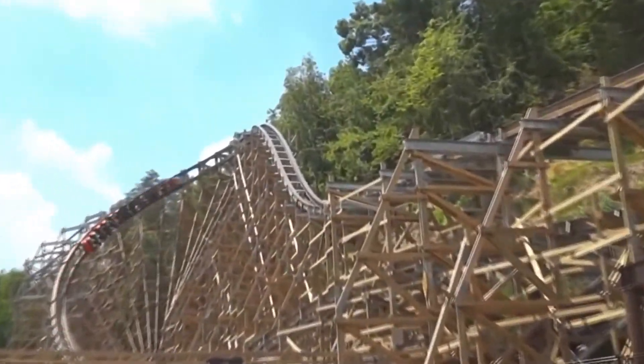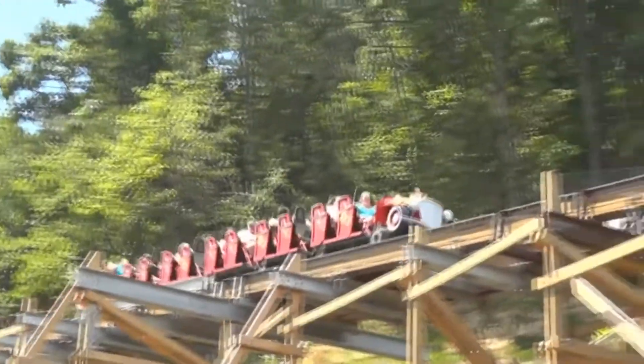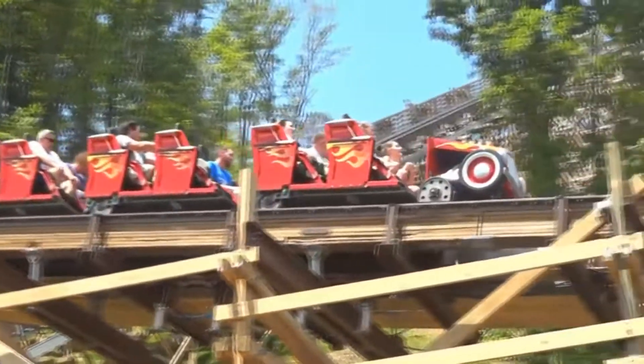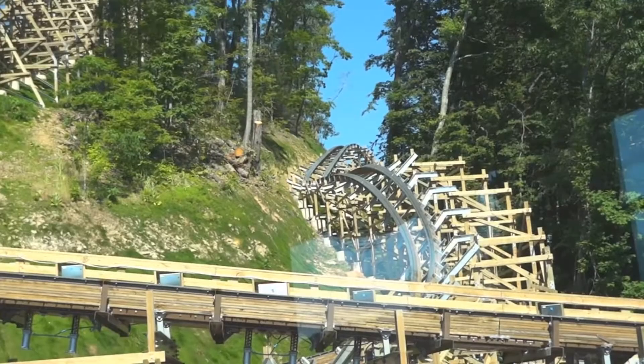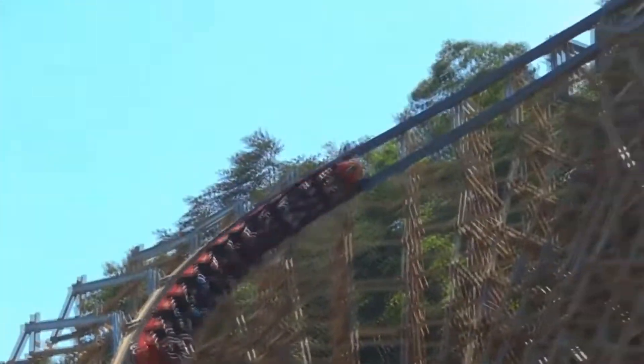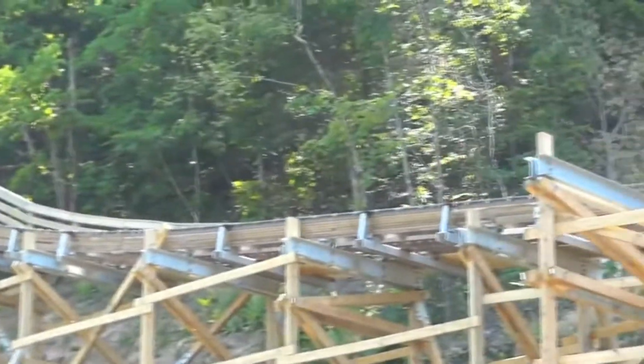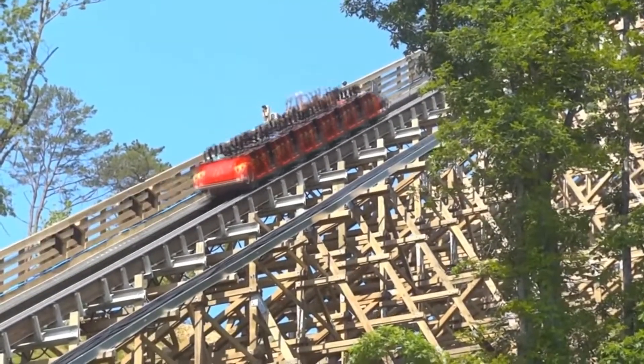Launched coasters have always required a very high amount of power for the launch, which either requires an expensive, high-capacity electrical service that is drawn heavily on when you launch, or you need to use a device to store energy from a lower-capacity service. So the job of the roller coaster engineers is to get energy from the power grid or storage source and transfer it to the coaster in the most efficient way possible.